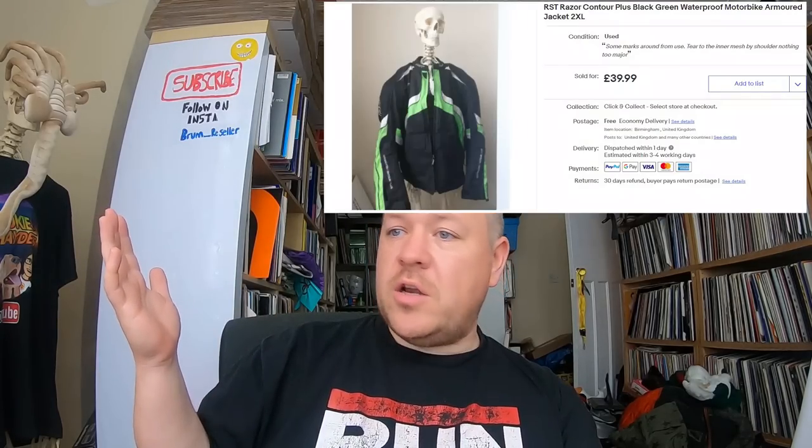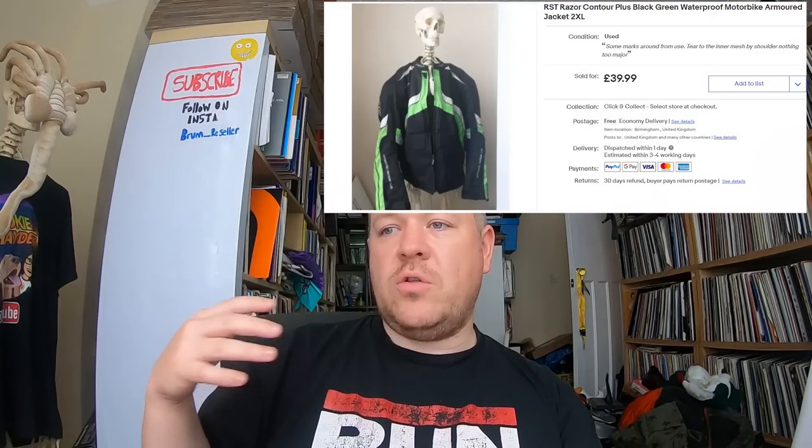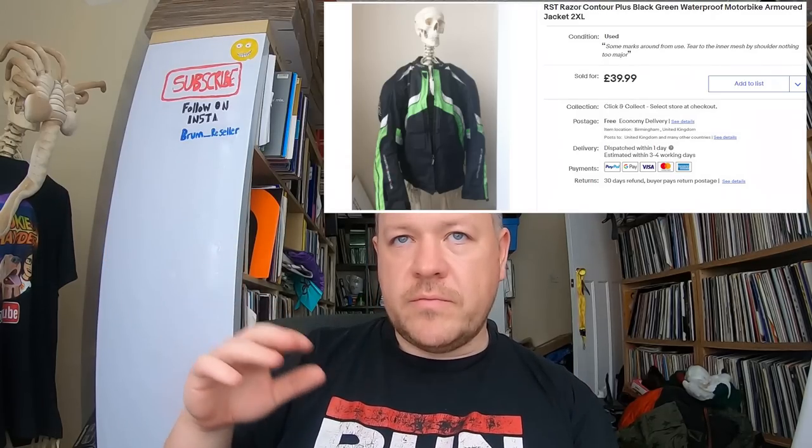You've seen this one in a recent video — a motorcycle jacket I picked up along with Toby the Robot for about eight pounds each. The jacket sold for 39.99 — another 39.99 sale. I should call this the '39.99 video.' Toby the Robot sold as well for 22.99.